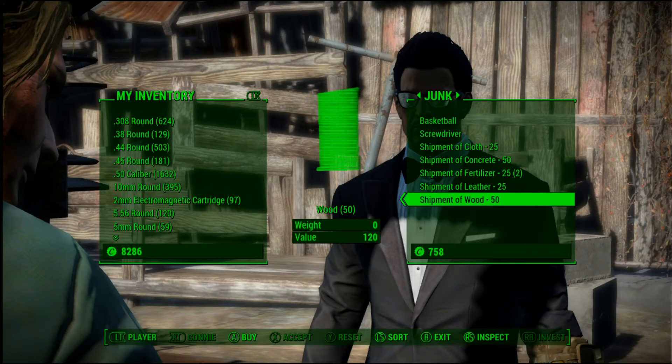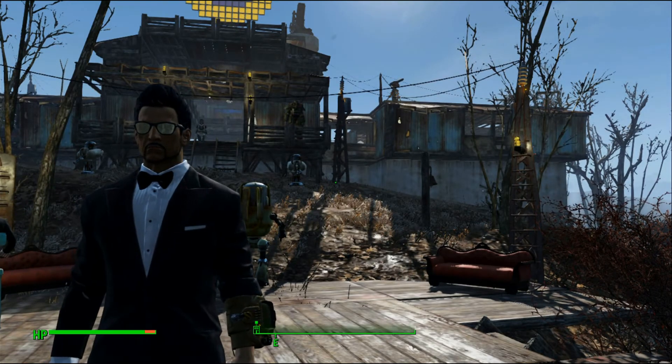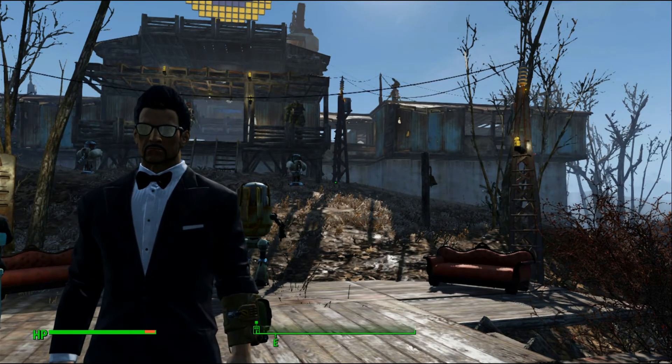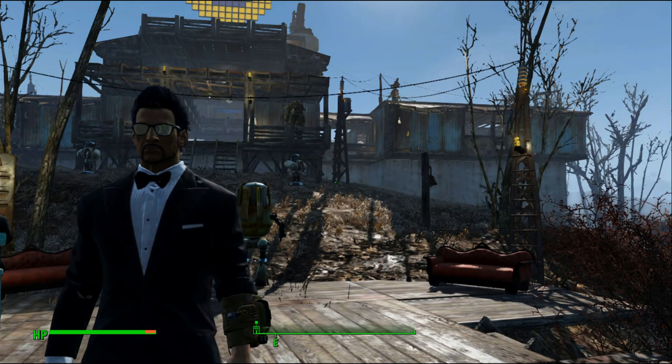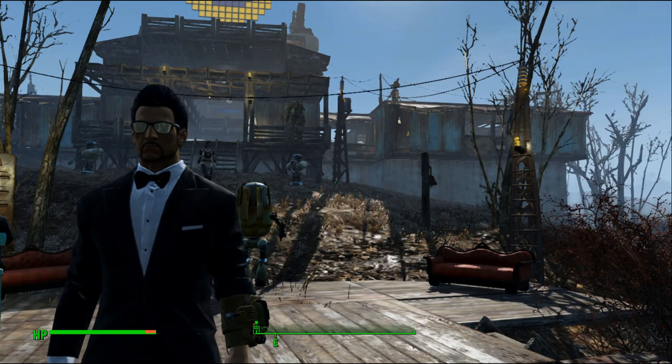And there you have it — the best places to shop in the Commonwealth. This is Man Faces, thanks for watching. Like, favorite, and subscribe, and stay tuned for more Fallout 4 tutorials. Take care!